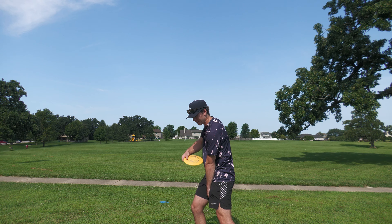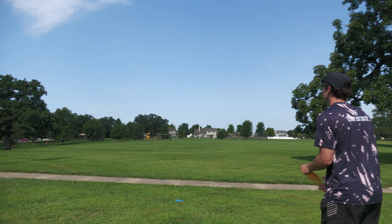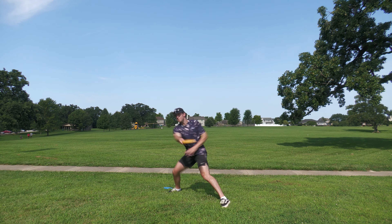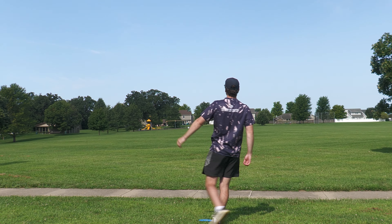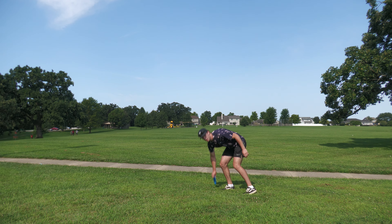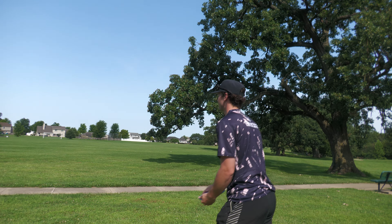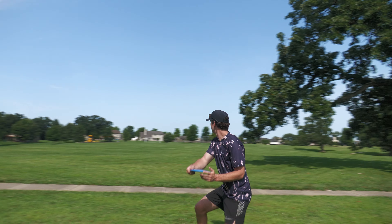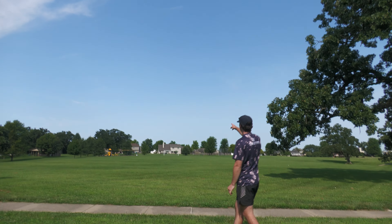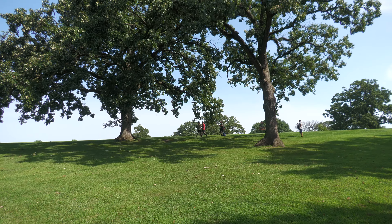I'm gonna try to pull from lower with a strong grip and give it a rip. Dude, that's in your bag! I liked it — let me throw one more. I'm gonna try to actually throw this one pretty hard. I did kind of the same thing and slipped a little bit. It went decently far — could be worse.